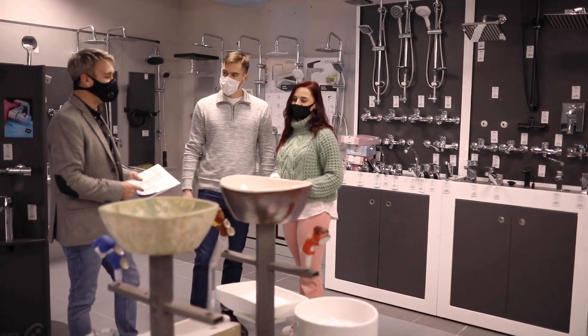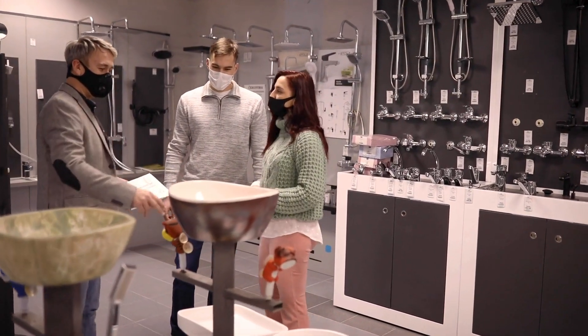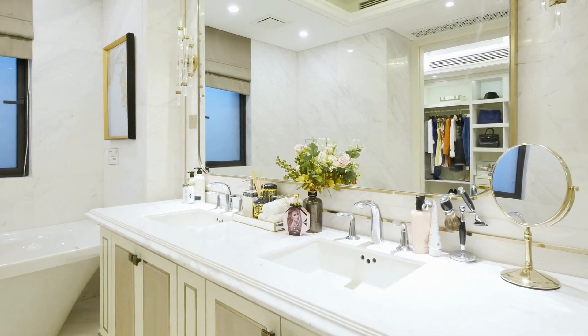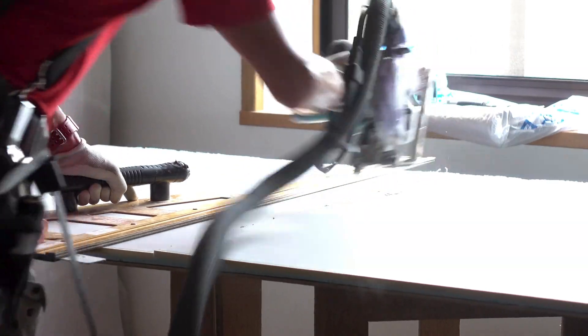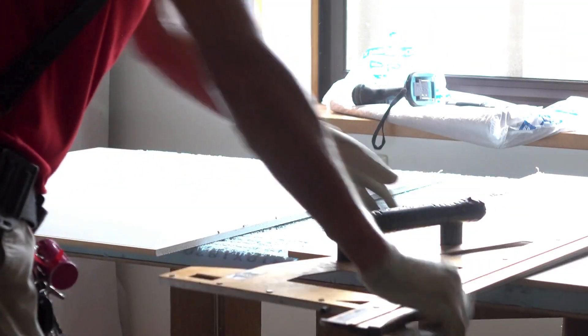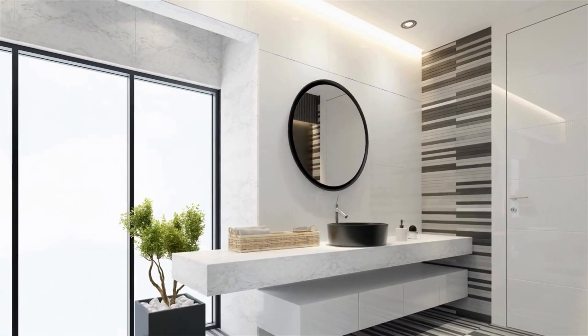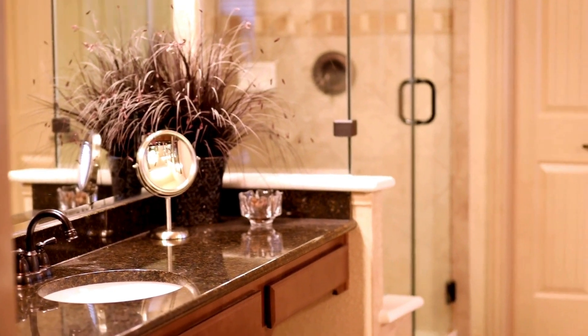Say goodbye to bathroom clutter with our custom cabinetry solutions. Custom cabinetry for bathrooms is a storage solution tailored to meet the specific needs and preferences of individual homeowners. It involves the design and installation of bathroom cabinets and vanities that are crafted to maximize space, enhance functionality, and complement the overall aesthetic of the bathroom.